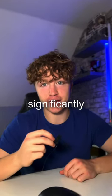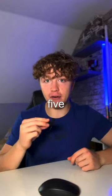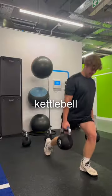It then goes into something significantly more intense: a five-exercise, no-rest kettlebell circuit.